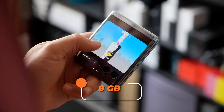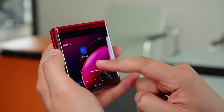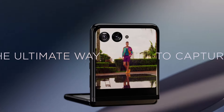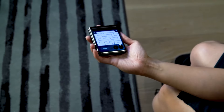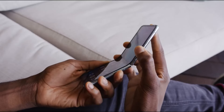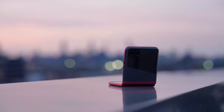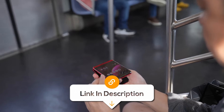The Motorola RAZR Plus boasts an impressive 8GB of RAM and 256GB of storage, ensuring smooth multitasking and ample space for your apps, photos and videos. Capture every detail with the powerful 32-megapixel camera, transforming your memories into lifelike moments. However, according to some users, the front screen is deemed a bit gimmicky and it tends to heat up quickly. Despite these concerns, the RAZR Plus, with its substantial storage and high-quality camera, stands out as an excellent choice for users seeking a blend of elegance and functionality in their smartphone experience.